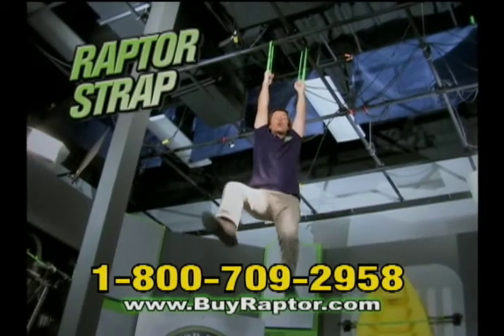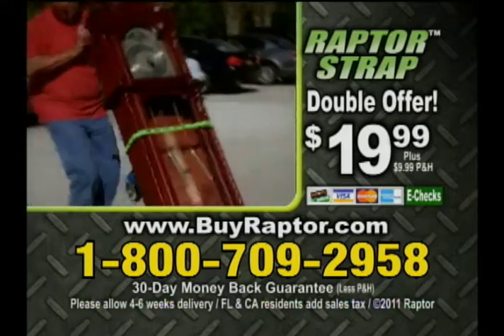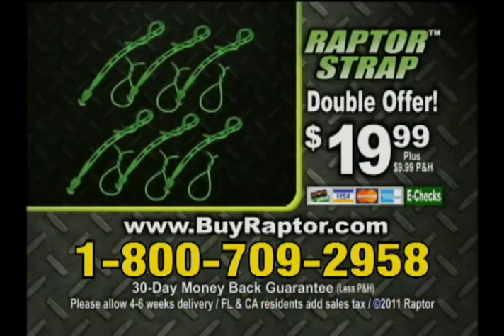Don't leave me hanging! Call or log on now! To order Raptor Strap for $19.99 plus processing and handling, call 1-800-709-2958. That's 1-800-709-2958, or go to buyraptor.com. Order now!